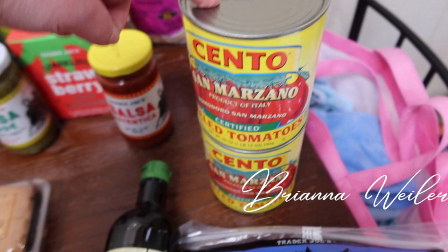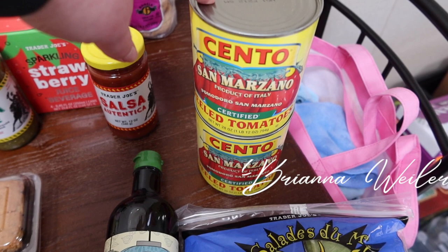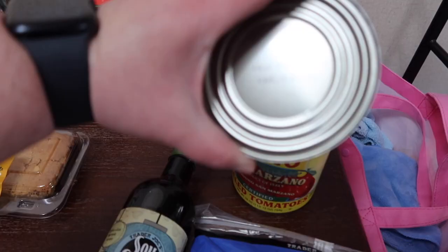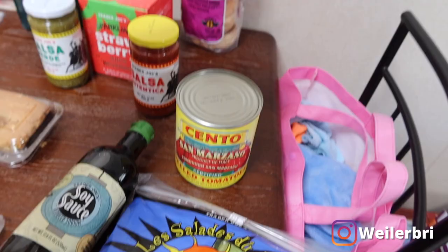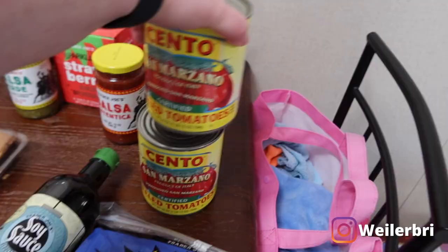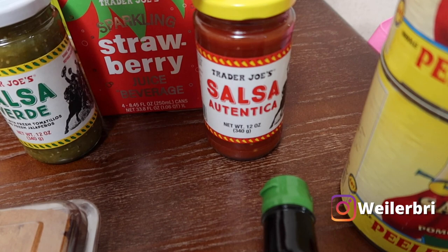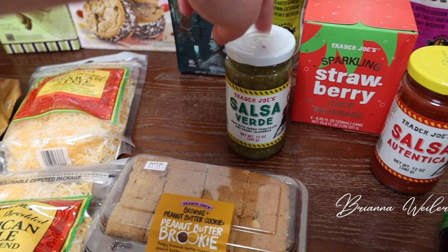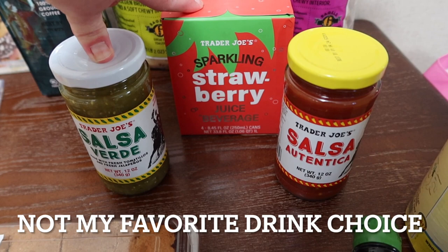Then these tomatoes — my brother uses for his tomato sauces for pizza and pasta, so I grabbed a couple cans. They were a fairly decent price. The date on them is 8/26, so they're good for a while. I also grabbed some of the Trader Joe's Salsa Authentica — their red salsa at a medium spice level — and then salsa verde, which is mild. Just to have on hand.